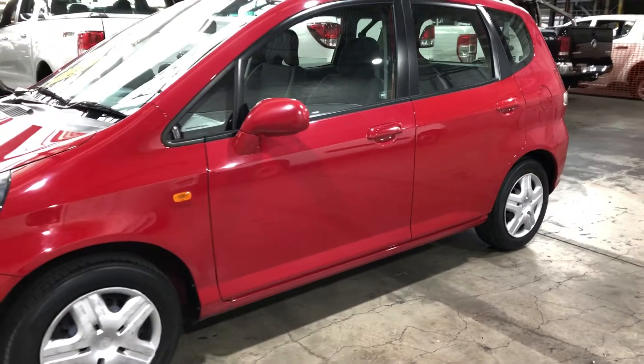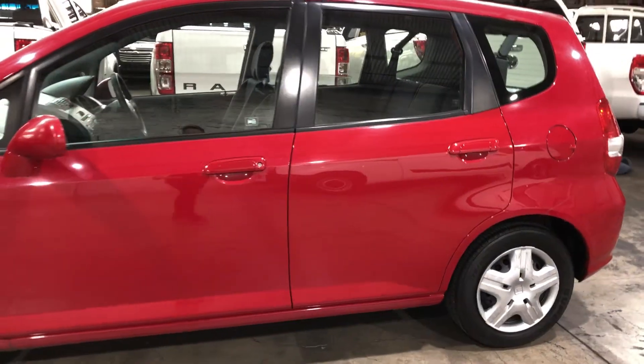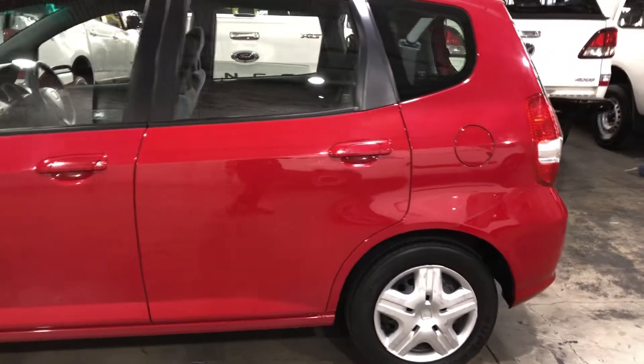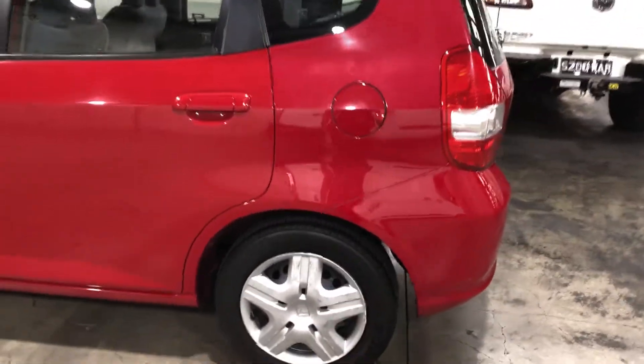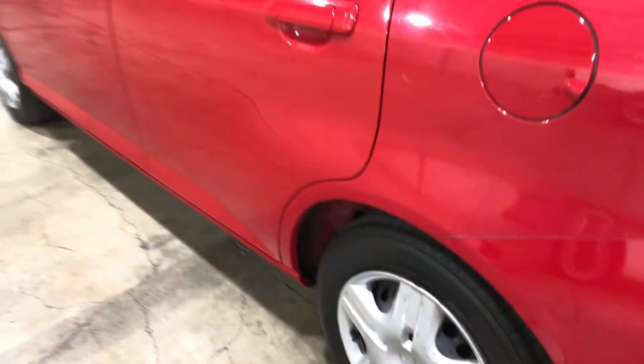This car is powered by a 1.3 litre 4 cylinder engine and has a fuel efficiency of 5.6 litres per 100 kilometres. It comes with 14 inch rims with plenty of tread on all 4 tyres.